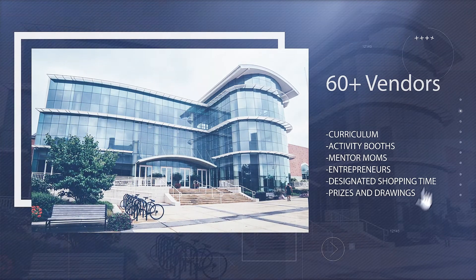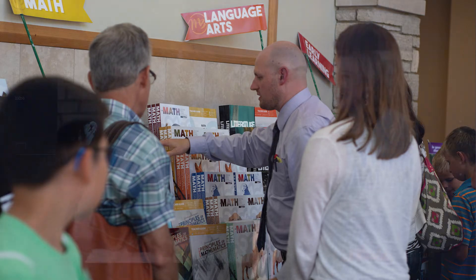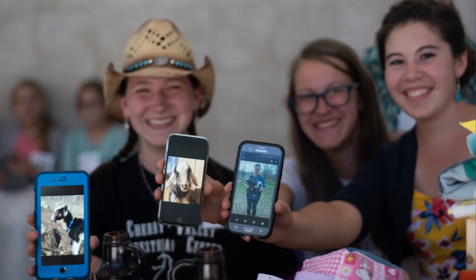This year's ICHE exhibit hall is going to be phenomenal. All under one roof you're going to have your paid exhibitors. Many of your speakers will have booths this year in the exhibit hall. We will also have our young entrepreneurs and a homeschool family business available for you to visit their booths.